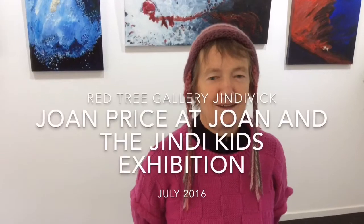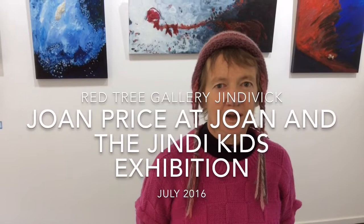Hi, I'm Joan, and welcome to our exhibition here with the Jindivek school children and also some of my work.